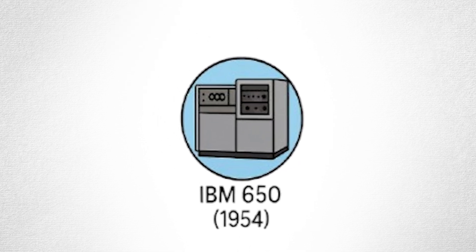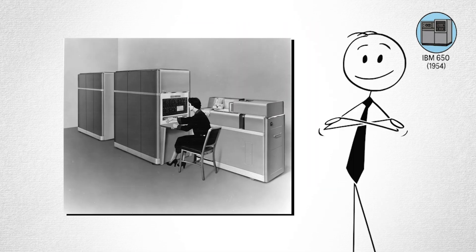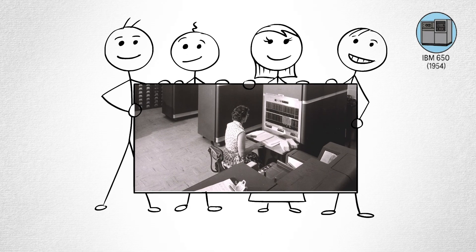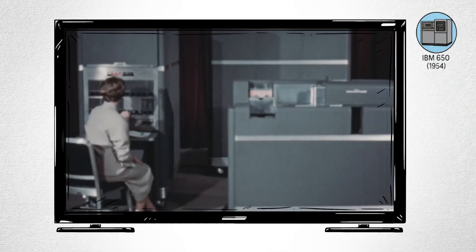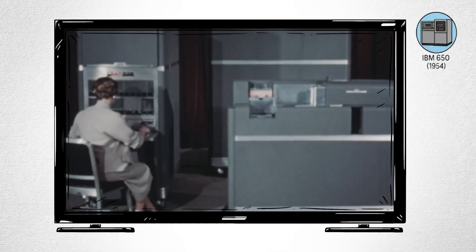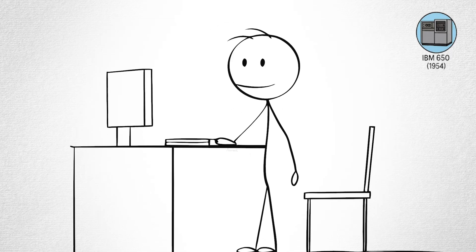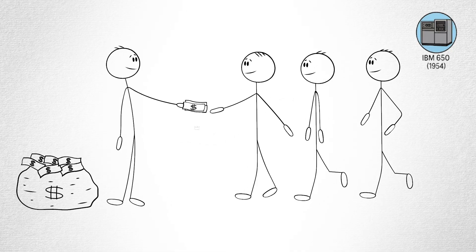IBM 650. After ENIAC, computers slowly moved from government labs to businesses. IBM saw the potential and released the IBM 650, the first mass-produced computer meant for everyday corporate use. It was the size of a fridge and stored data on a rotating magnetic drum. It wasn't powerful by modern standards, but it was reliable — and that was enough for banks, universities, and insurance companies to start lining up.